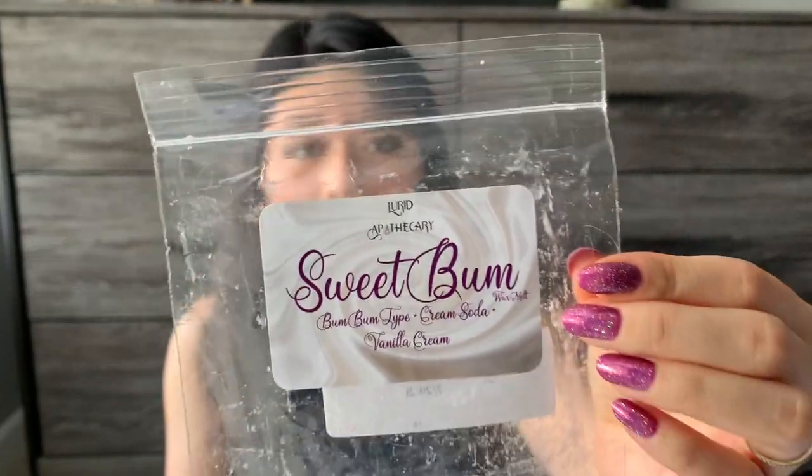The next Lurid Apothecary is Sweet Bum — Bum Bum type, cream soda and vanilla cream. This was good — it was lightly the Sol de Janeiro Bum Bum scent. It wasn't super strong, very pretty but very gentle. I did this on the tea light and around my apartment on bulb and element warmers, and even on the tea light it didn't smell super strong. Bum Bum, cream soda, and vanilla cream are just gentler scent notes, so this was very average, if not a little lower — like a two or three on the throw.